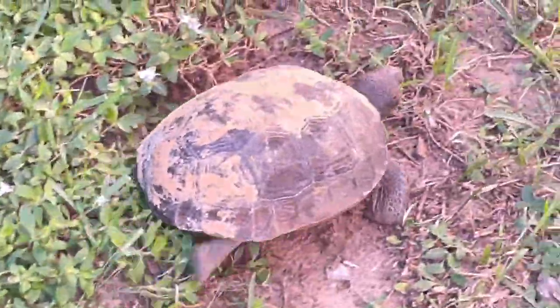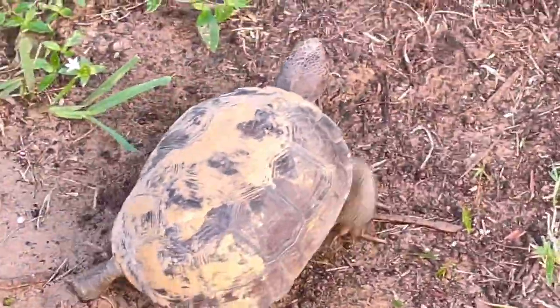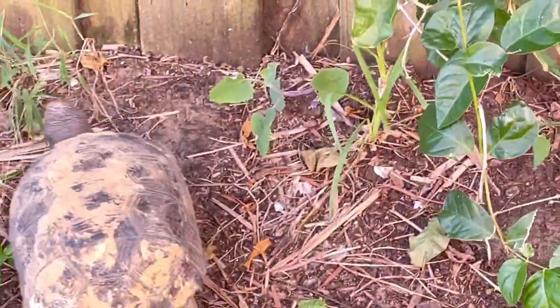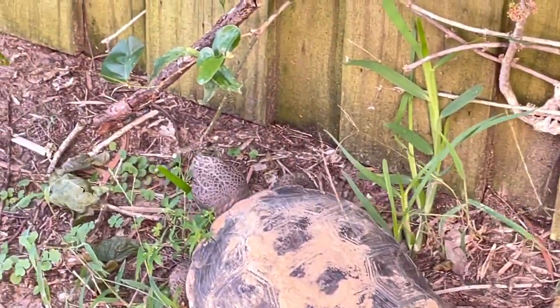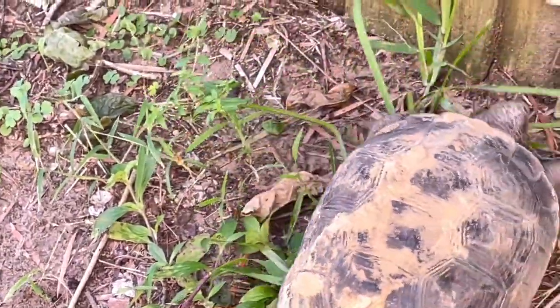Why do turtles sleep on land? It is more like a resting state. Most turtles retract into their shells when they sleep. They do this to hide and protect themselves from potential predators.